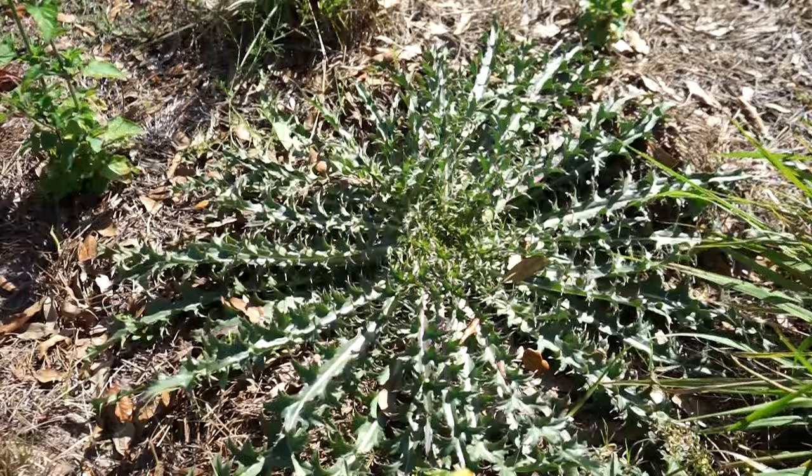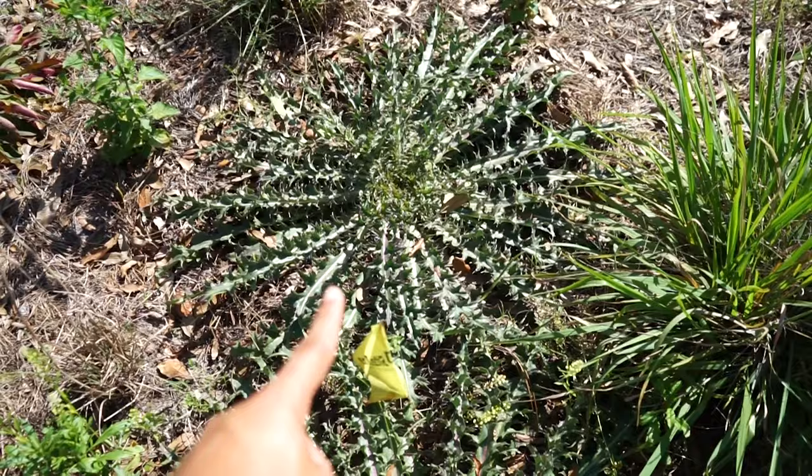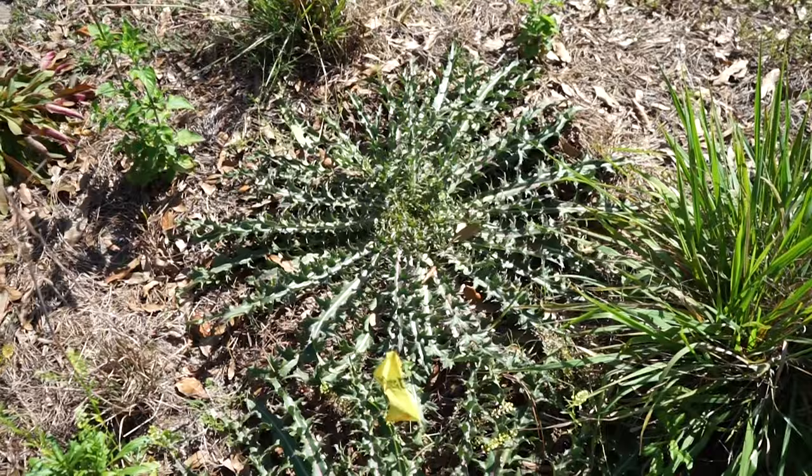You guys might call me crazy for this, but I absolutely love this plant. This amazing plant is purple thistle, Cirsium horridulum. This plant is an amazing nectar source and hosts two different butterflies — the American lady and the metalmark butterfly. The blooms are a beautiful purple. Once they're spent, the birds will use them for seed heads, and many different animals and wildlife actually use this plant as a source of food.